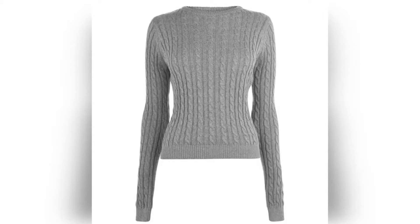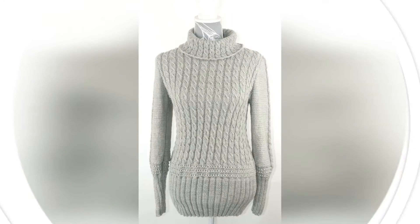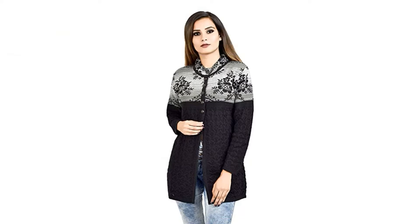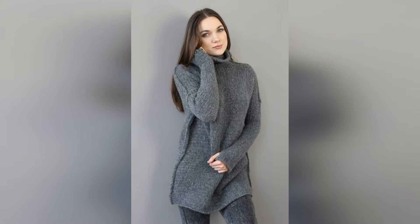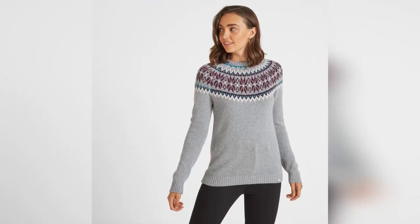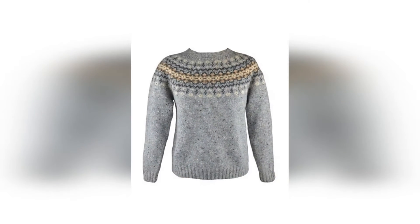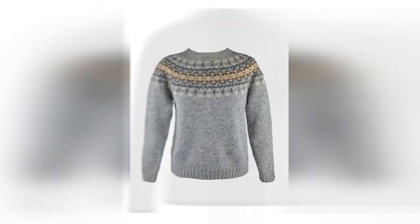Hey guys, welcome back to our channel. Today's video we bring you the best 50 iron sweaters for women and girls. You are going to like this video, so watch it until the end. If you haven't subscribed, subscribe and press the bell icon so that you can see our awesome content.